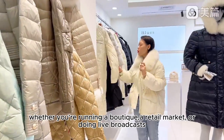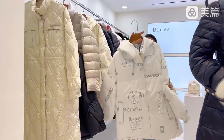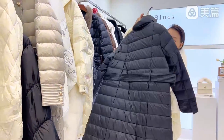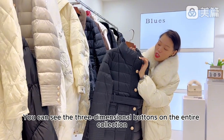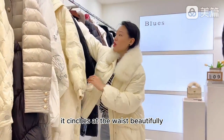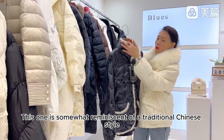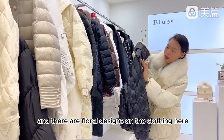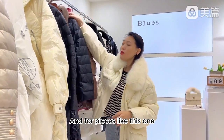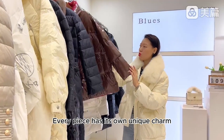I highly recommend these to all of you — whether you're running a boutique, a retail market, or doing live broadcasts. This is an unprecedented high-end, top-tier treasure. These jackets are perfect for any occasion. Take a look at the buttons — they are all heavy-duty and made of metal with three-dimensional button designs. When you wear this kind of clothing, it cinches at the waist beautifully. They're incredibly warm and the fabric is waterproof. This one is reminiscent of traditional Chinese style with floral designs. Perfect for young ladies who want a stylish look. Some pieces come with mink fur, which adds a luxurious touch. Every piece has its own unique charm.